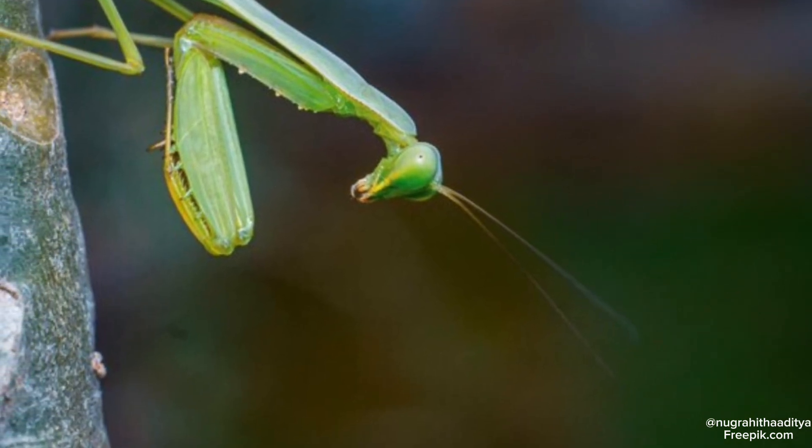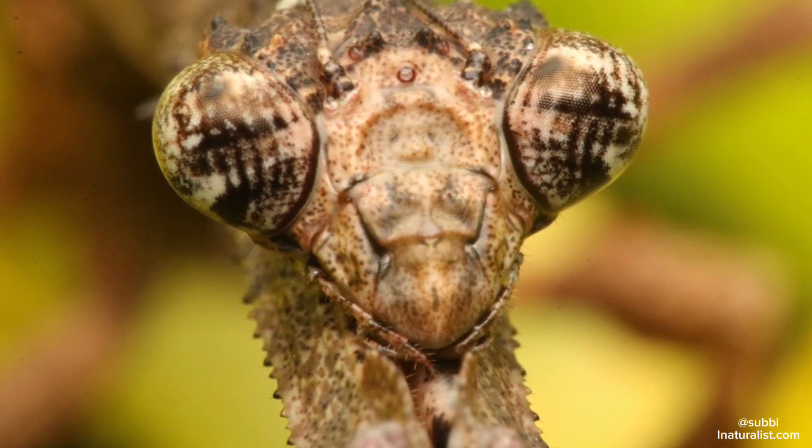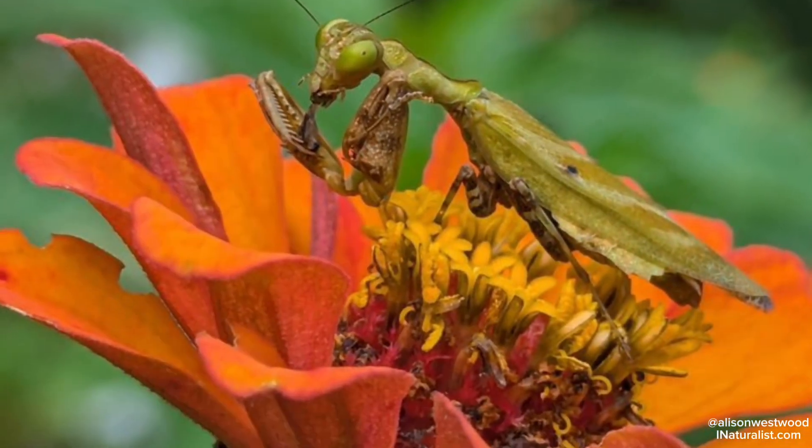Although mating is dangerous for males, they approach females cautiously, often engaging in courtship behaviors to reduce the likelihood of being eaten.